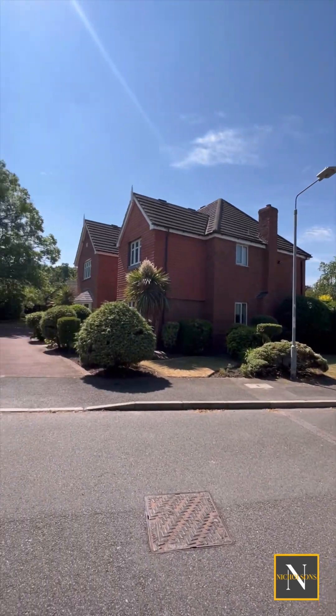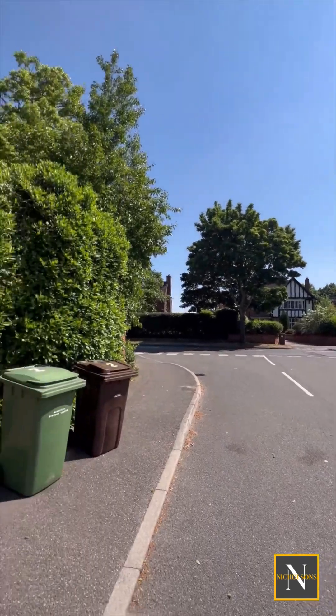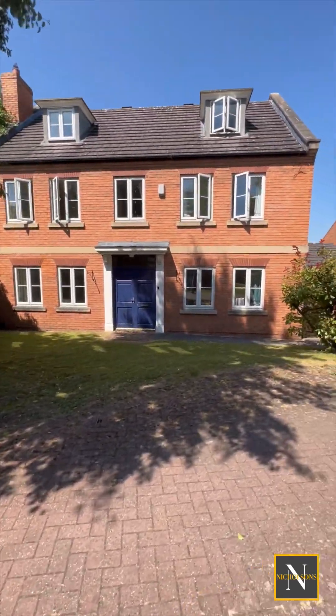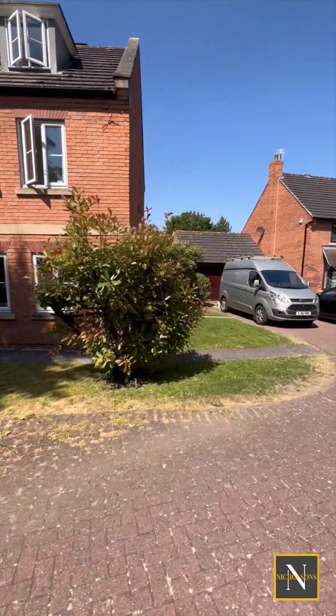The property is situated in a very much sought after location of Worksop, just off Sparking Hill. It's got a beautiful open plan front garden with a block paved pathway that leads you to a driveway with parking for several vehicles and a detached double garage.